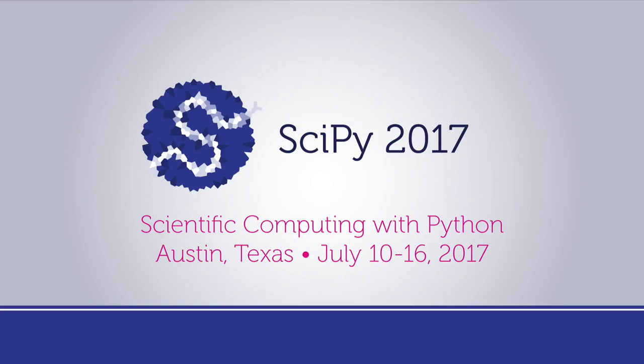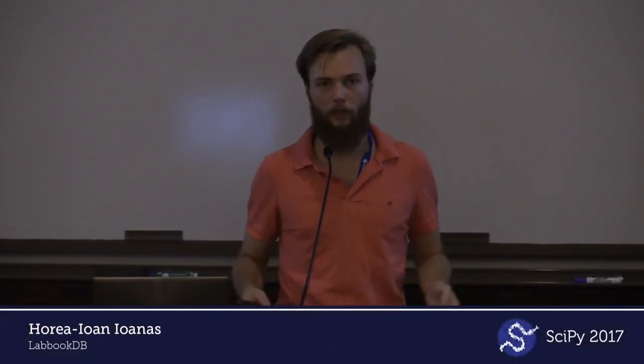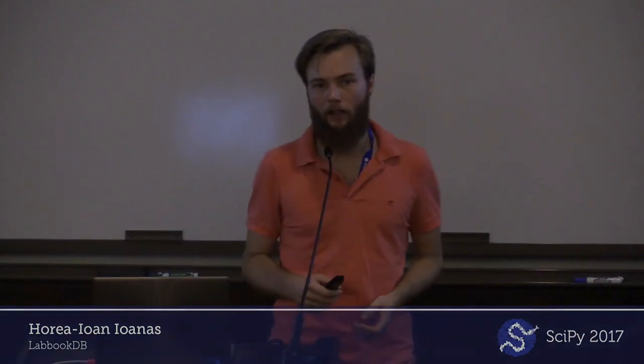Thanks everybody for joining me. I'm going to talk to you about a project I set up to help life scientists, or generally people who do wet work in the laboratory, keep better track of their processes and organize their work. It's called, quite aptly, LabBookDB.